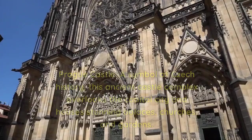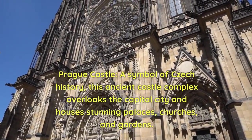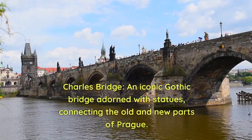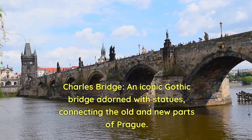1. Prague Castle — a symbol of Czech history, this ancient castle complex overlooks the capital city and houses stunning palaces, churches, and gardens. 2. Charles Bridge — an iconic Gothic bridge adorned with statues, connecting the old and new parts of Prague.